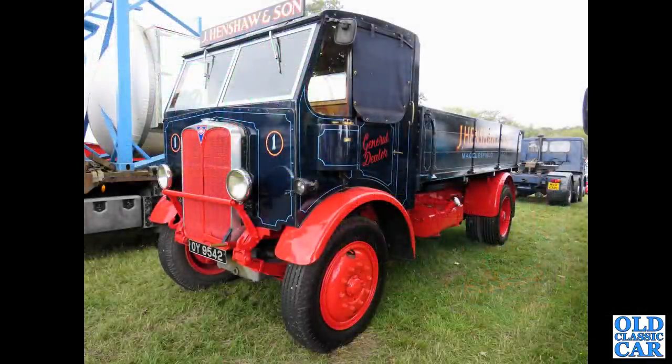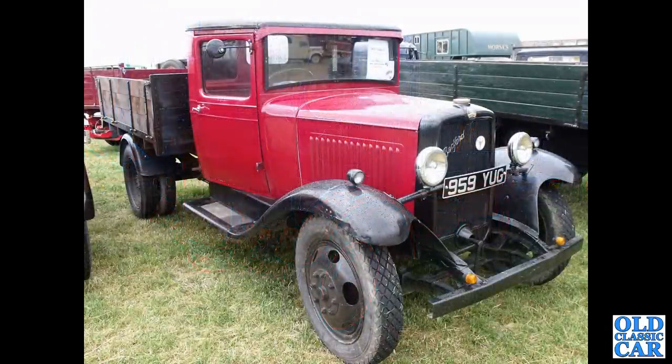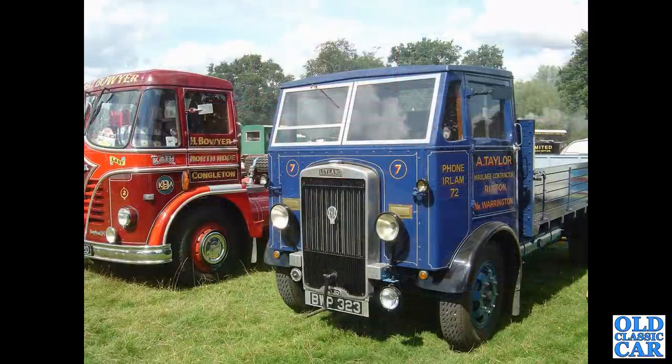OY 9542 — that's an AEC Matador of 1934. Next up a Bedford WHG from 1935, a dropside truck. A couple of lovely old lorries there — nearest is a Leyland Cub, BWP 323, a Cub from 1935.